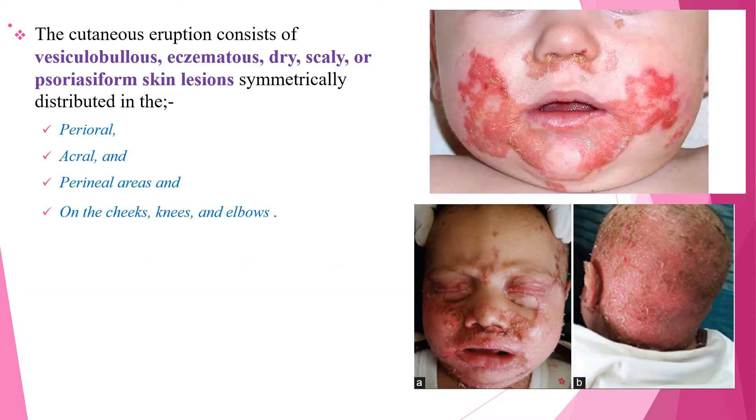The cutaneous eruption consists of vesiculobullous, eczematous, dry, scaly or psoriasiform skin lesions, symmetrically distributed in the perioral, acral, perineal areas and also on the cheeks, knees and elbows, as we see on the image.